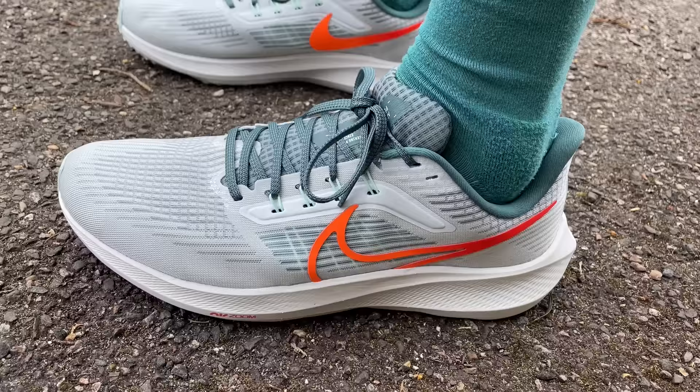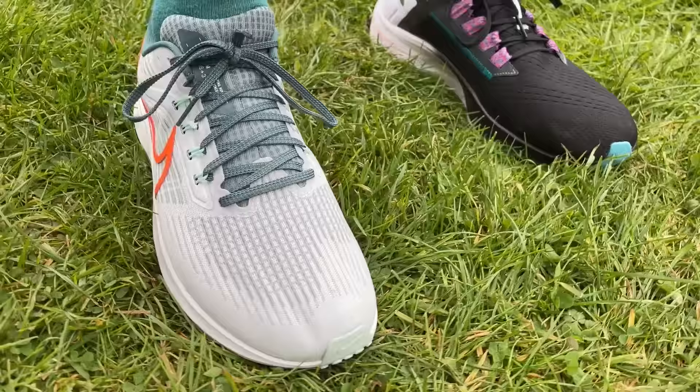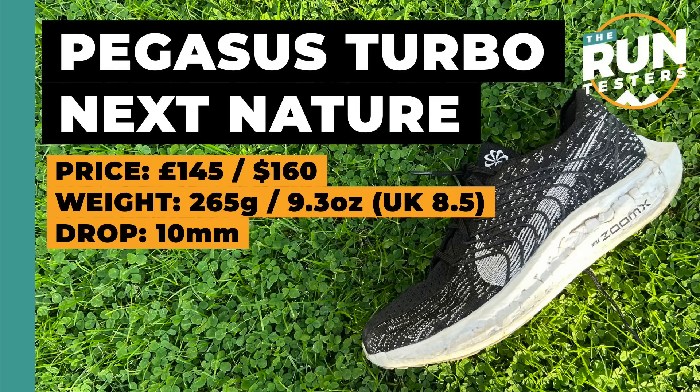The strengths of the Pegasus 39 are that it's pretty versatile, very good value especially when on sale, and has a really good outsole that's durable and grips well on both road and trail. It's a bit of a return to form if you didn't like the more cushioned shoes of recent years. It fits true to size. If you just want a comfortable workhorse, the Pegasus 37 or 38 will be better value, but the 39 is a better all-rounder for faster running.